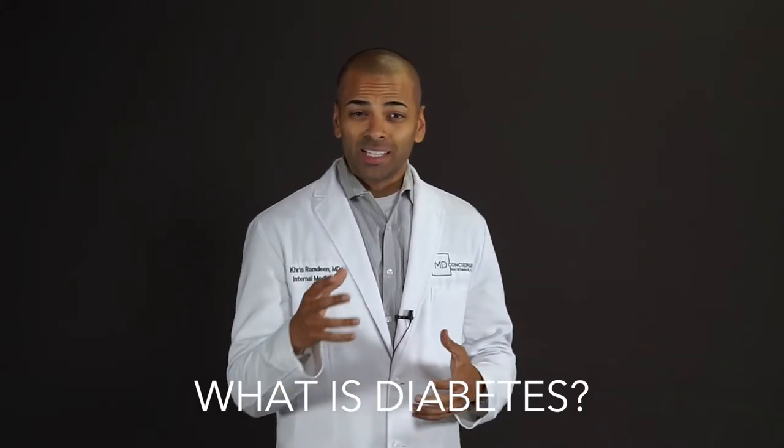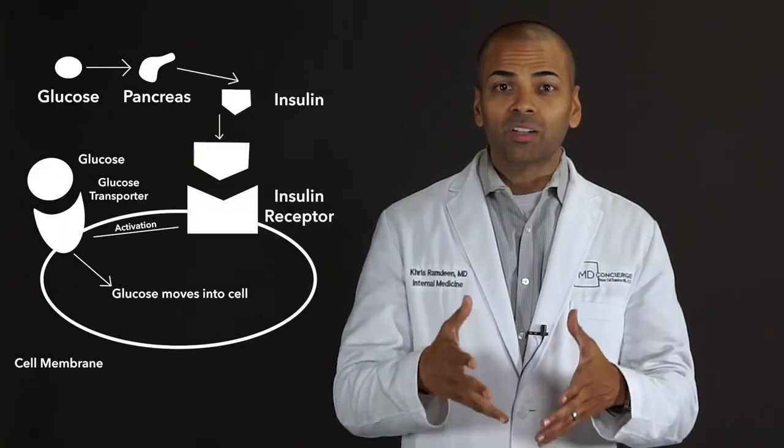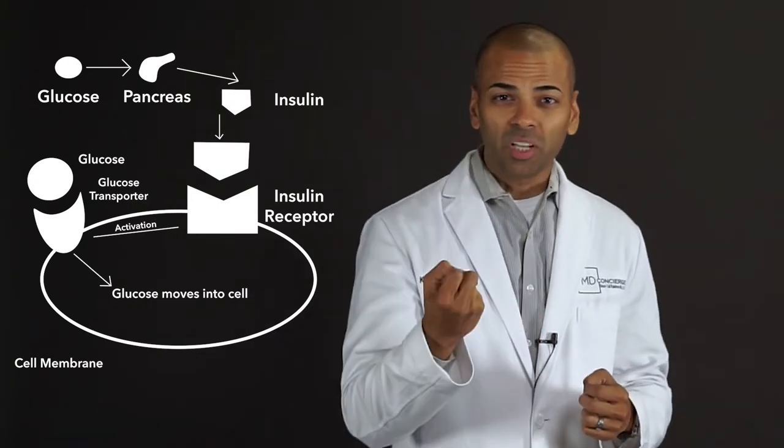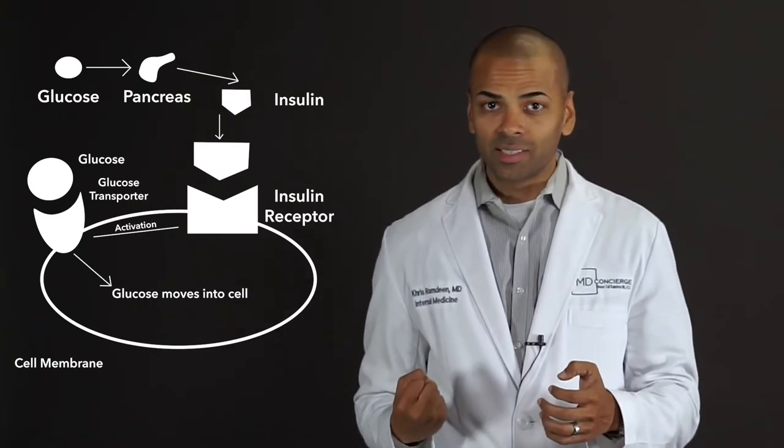Before we talk about diabetes, it's important to understand that when we ingest carbohydrates or sugars, they're enzymatically broken down into the building block glucose. The glucose is then absorbed by our digestive tract into the bloodstream, and then the pancreas secretes insulin to pull that blood sugar out of the bloodstream and into the cells.